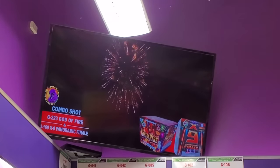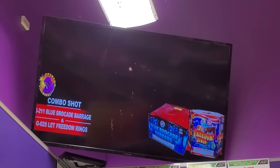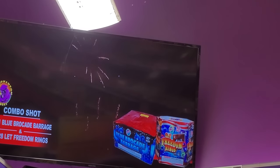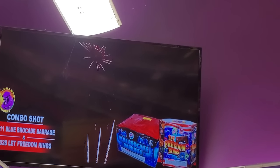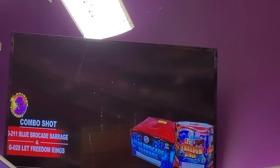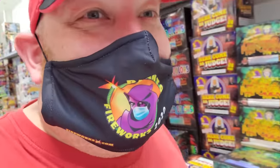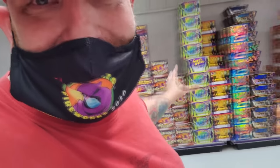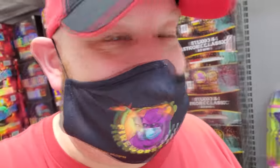Oh cool, they have a monitor up here where you can watch and see what each specific kind does. Let Freedom Ring and the Blue Brocade Barrage — that's what those look like. That's cool, instead of just kind of wondering what it is you're getting. Oh my god, guys — there are people with flatbed carts in here just stacking them up, like six feet tall with boxes and boxes and boxes of fireworks.